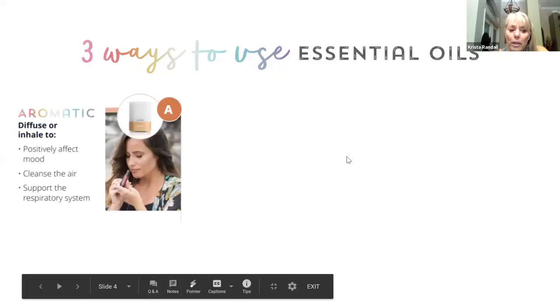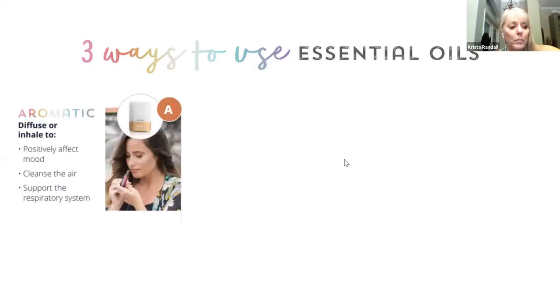There are three ways to use essential oils. The first way is aromatically. One of the ways you can do that is to just open the bottle and smell it, and that can actually help open your airways — it goes to your brain, so it helps with improving your mood. You can put it in a diffuser, which is kind of like a little humidifier, and it puts tiny droplets of it into the air so it can clean the air and help support your immune system. It can make your space smell really good without adding synthetic chemicals.